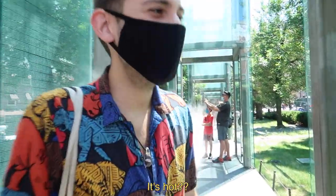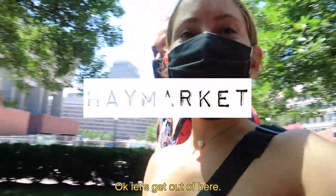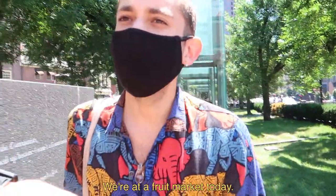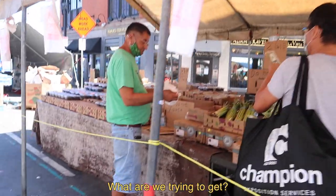It's hot — I was waiting for it to be refreshing but it's steamy! Okay, let's get out of here. We made it to a fruit market. Should we get fruit first or food? Let's get fruit first. What are we trying to get? Let's get some bananas.